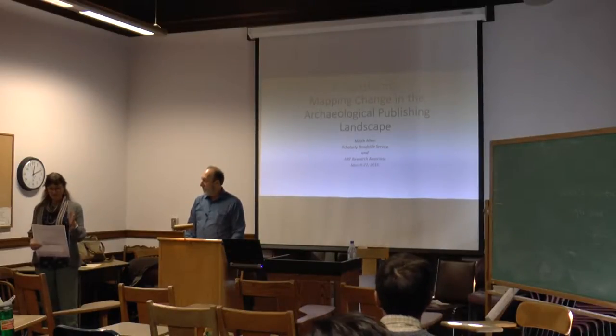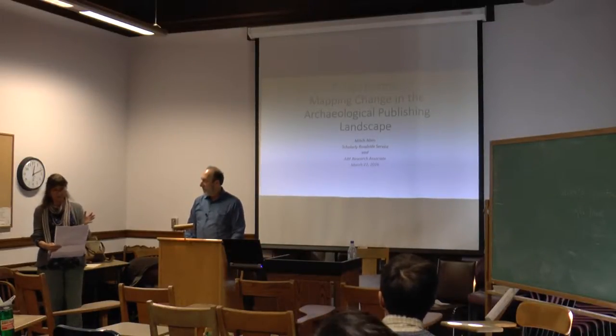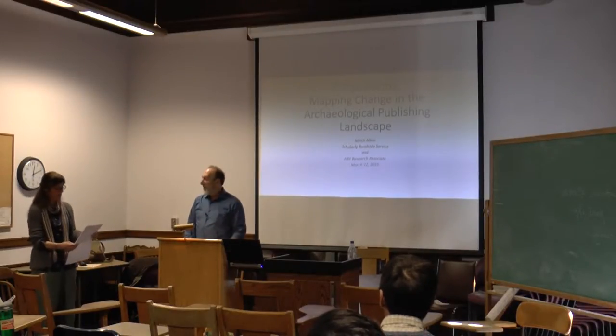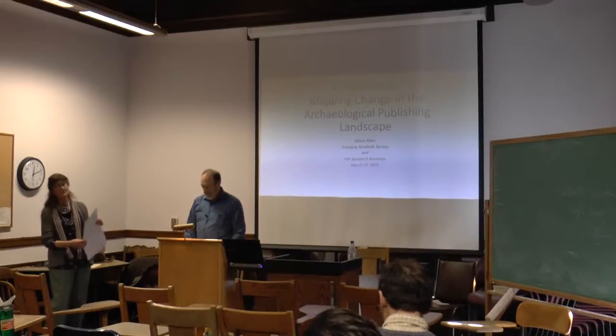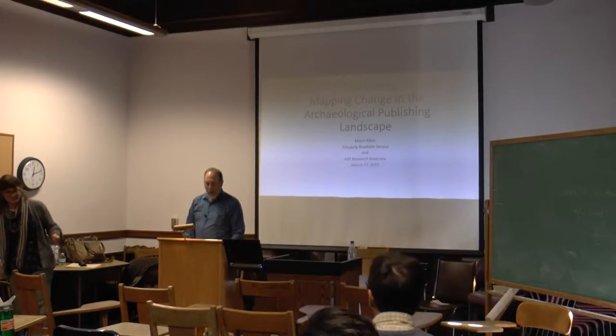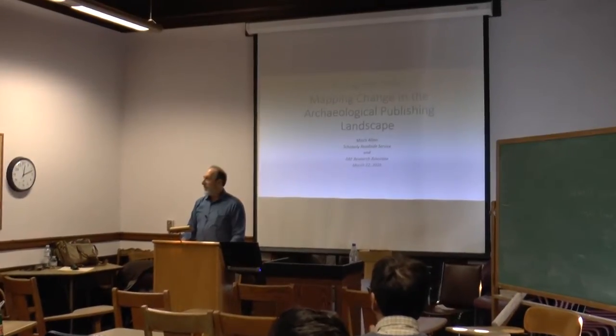His title is interesting — 'P-Transformed: Mapping Change in the Archaeological Publishing Landscape.' So thank you for coming.